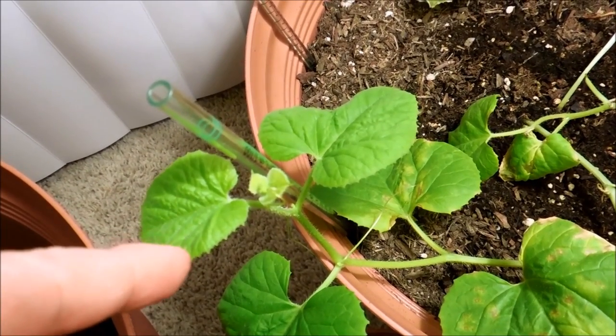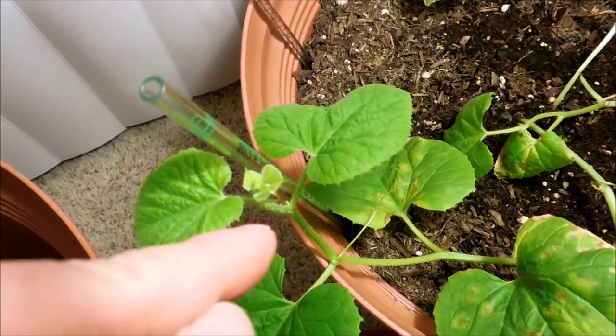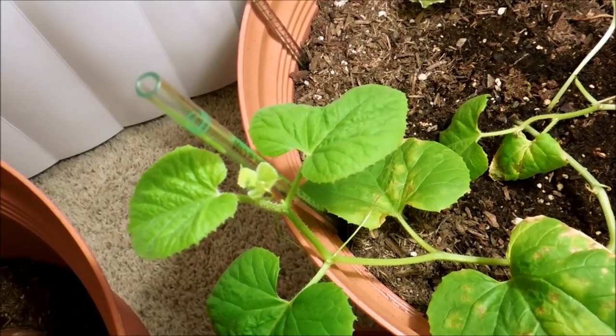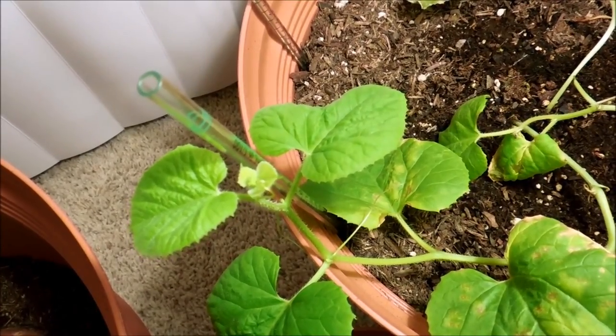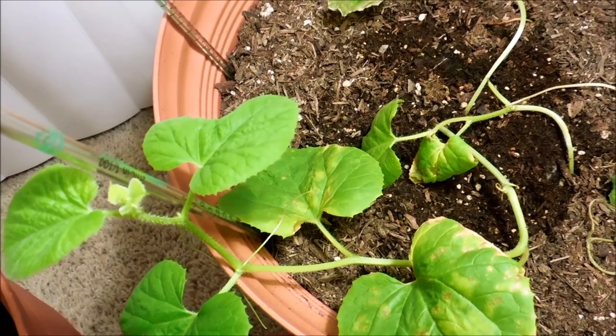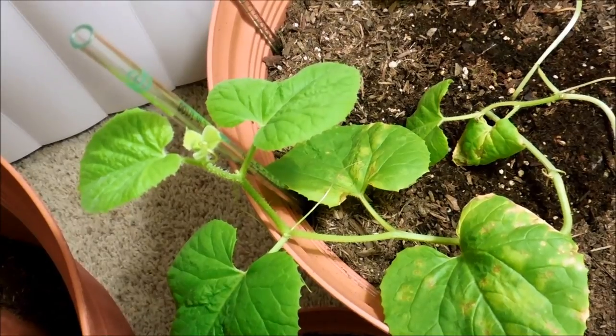It has two more functional leaves — this is a newer one — and it's working on two more right here and a new tendril. This plant seems to be carrying on and always has the thickest stem, making it by far the most robust, so I have high hopes for it.